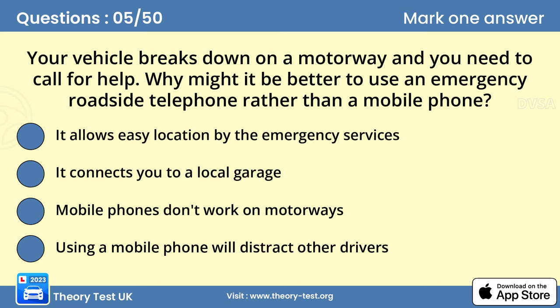Question 5. Your vehicle breaks down on a motorway and you need to call for help. Why might it be better to use an emergency roadside telephone rather than a mobile phone? A. It allows easy location by the emergency services. On a motorway, it's best to use a roadside emergency telephone so that the emergency services are able to find you easily. The location of the nearest telephone is shown by an arrow on marker posts at the edge of the hard shoulder. If you use a mobile, find out the number on the nearest marker post before you call. This number will let the operator know where you are and in which direction you are traveling.